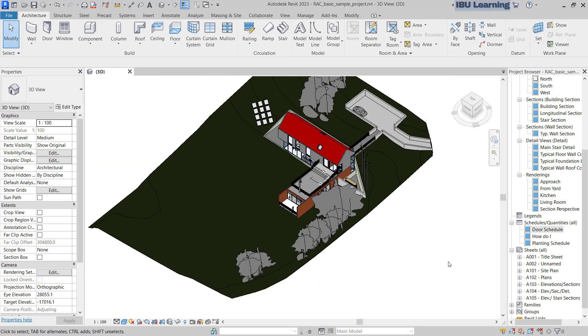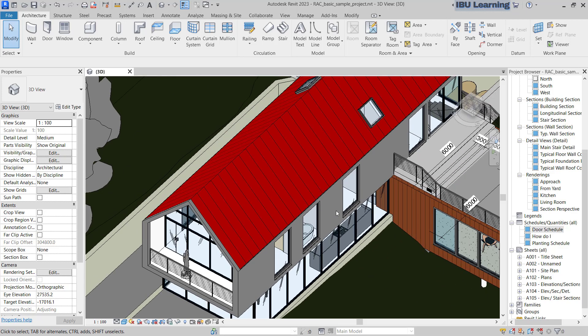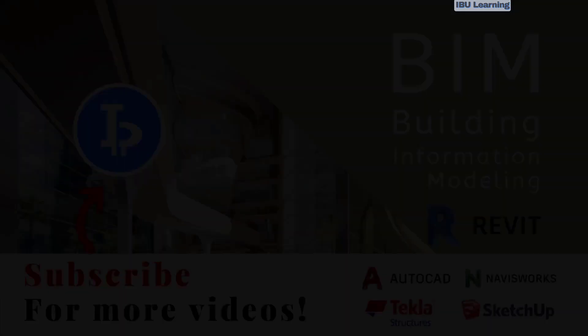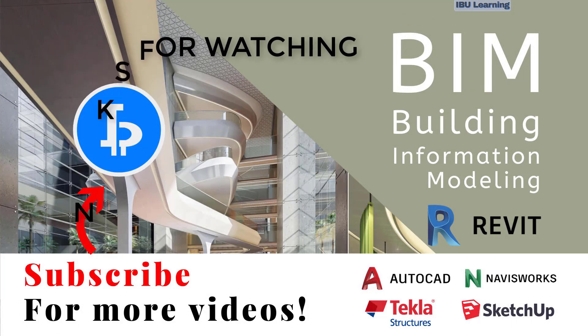These are the new features I highlighted and found very useful. Please let me know if you have any suggestions. Thanks for watching — please subscribe for upcoming videos. Thank you.